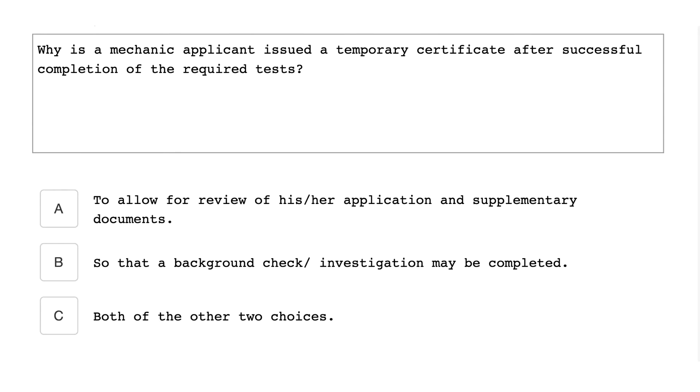Why is a mechanic applicant issued a temporary certificate after successful completion of the required test? To allow for review of his or her application and supplementary documents.